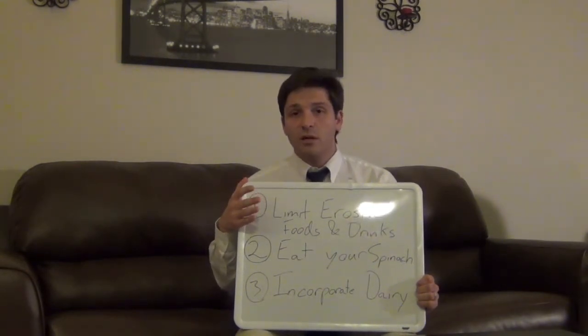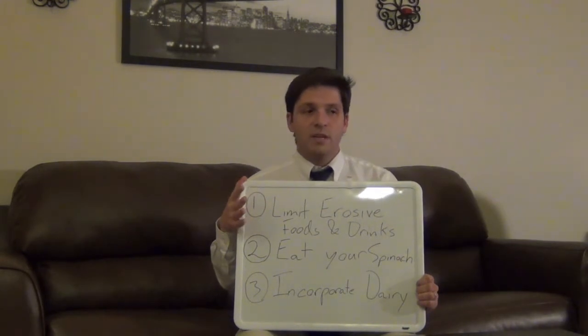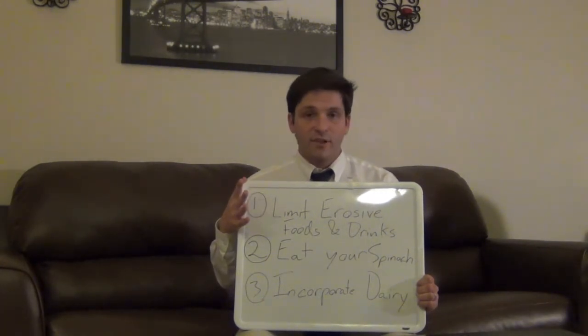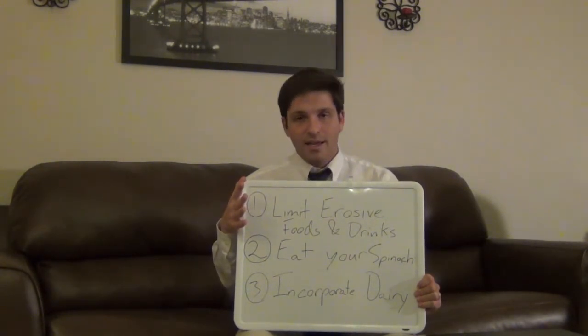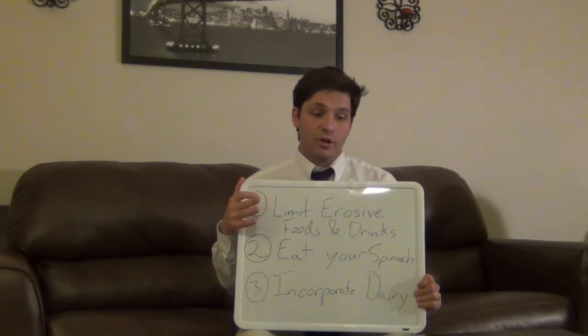Erosive foods and drinks include things like soda, citrus fruits, citrus juices, and vinegars. There are ways to limit how erosive these things can be, but really the best way is to avoid them as much as you possibly can. I realize they have lots of nice vitamins and minerals — especially grapefruit — but in general, if sensitivity is a problem for you, this is something you need to take a serious look at.